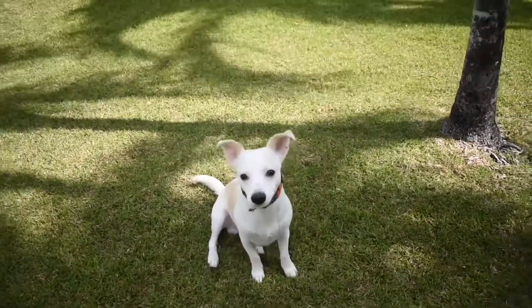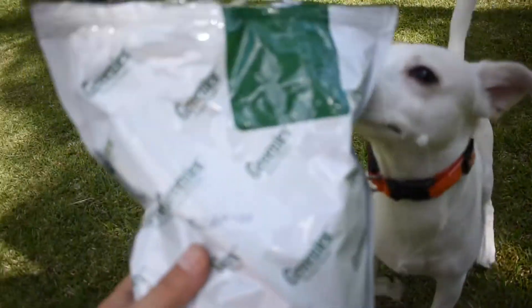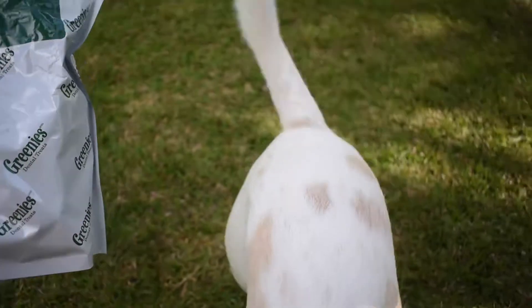And today on Chow Wow Foods, what are we doing today, Commander Cody? We're doing greenies. He loves these already. I recommend these for any dog owner.